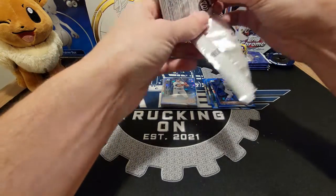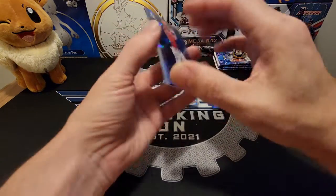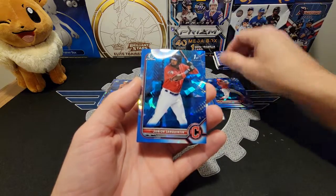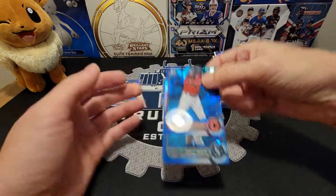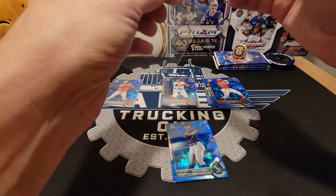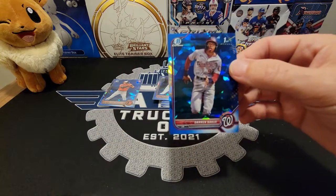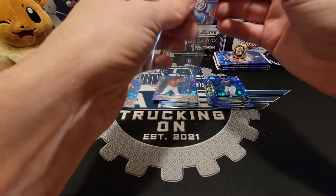I'm just so excited to open this. If you guys have opened this, let me know what you think. This is probably one of my favorite products that comes out every year. There's a Ramirez. Junior Sanchez first. Noel Baez Marty and a Darren Baker first — I wonder if he has any relation to Dusty.